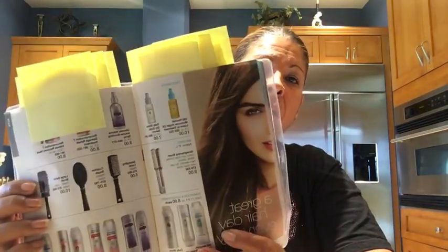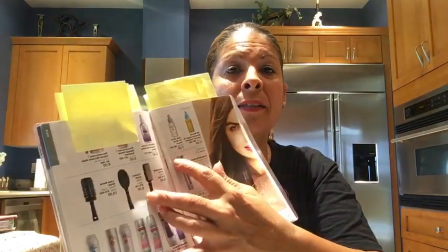Another one of my favorites is the Argan Oil and also the Dry Ends. These are two great products — I always recommend them in the hair line, and these are on sale: buy one, get one for $0.99.